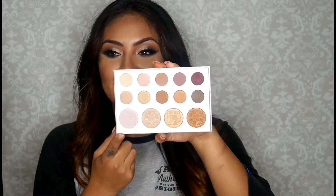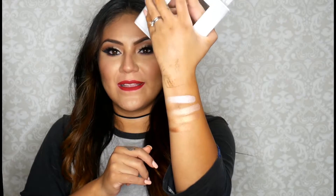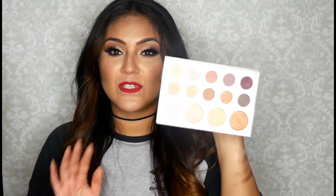The next palette is the Carly Bible palette. I know that in a previous video I said I didn't like the eyeshadows, and I still don't like the eyeshadows, but the highlights on this palette are so beautiful and intense. Let me show you — look at that, what! I believe the palette is around $14, so for just these highlights it's totally worth it. You can always take the highlights out and put them in a Z palette, but I'm just going to leave them there.